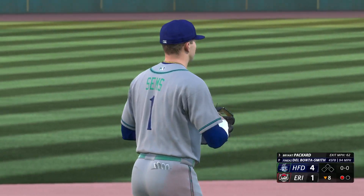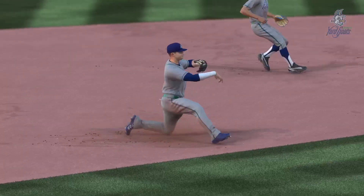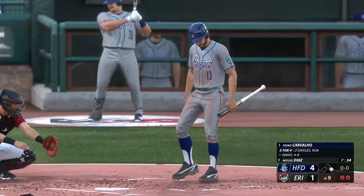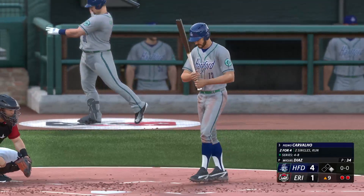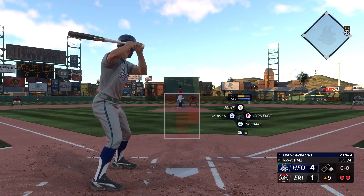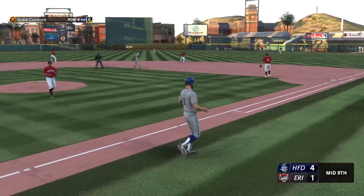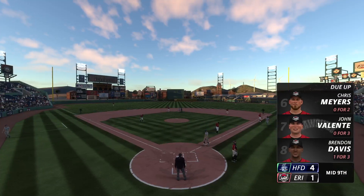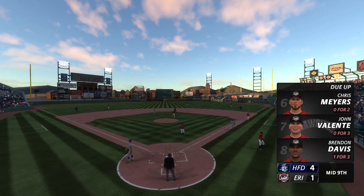The first baseman, number 19, Quincy. Runner at first, but two away. Here's the shortstop at the play, Pedro Bull — showed a really nice opposite field approach in his last at bat. That one the other way — he's got it, and that is out number three. No runs, a base hit, no errors, and one left. On now to the bottom of inning number nine — the Yardgoats have the lead, four to one.